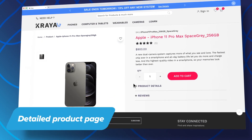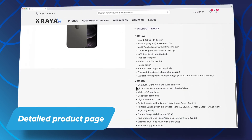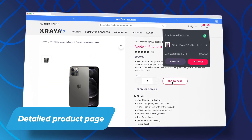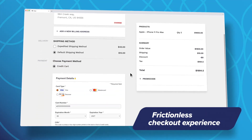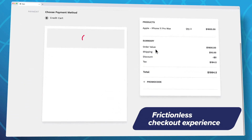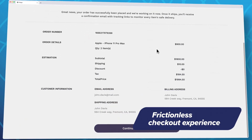Leveraging the Commerce Tools platform, you can dynamically generate detailed product pages that encourage customers to take action. With user experience and the customer journey at its core, Commerce Factory provides a frictionless checkout experience that reduces cart abandonment.